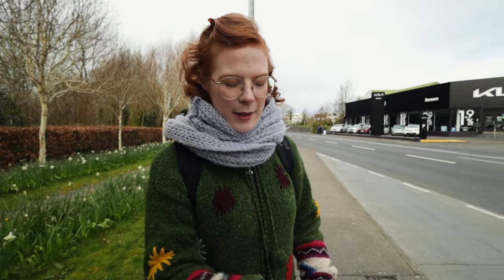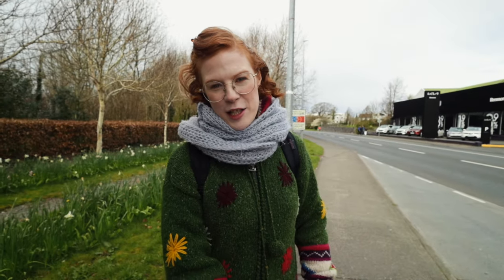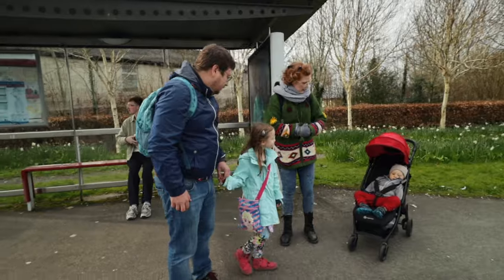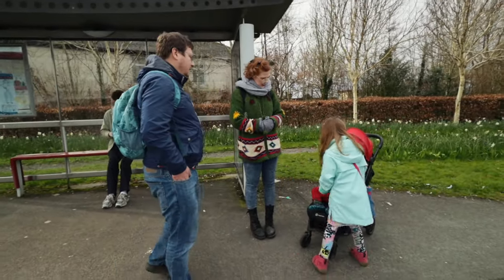I find it so interesting how the buggy — or a pram, or whatever you call it — has so much power. When you see a mom or a dad bringing it on a bus, everyone just scatters out of the way and you get choice of seats! I totally want to get one of these, put a fake baby in it so I can get a good seat on the bus.